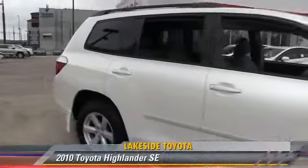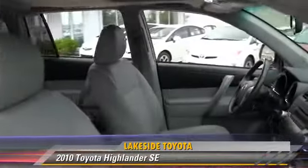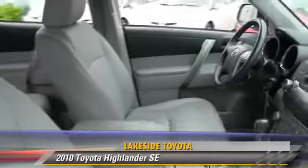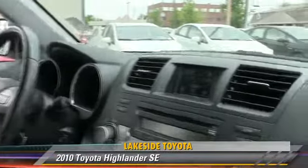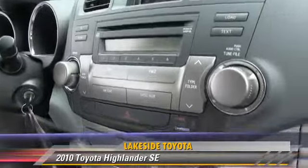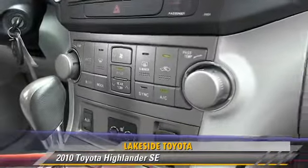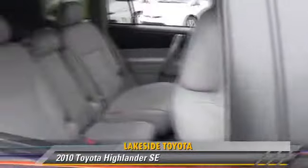The 2010 Toyota Highlander, powered by a 3.5-liter V6 engine, with a 5-speed automatic transmission. This vehicle, with fewer than 45,000 miles on the odometer, gets up to 23 miles per gallon. This Toyota features leather seats, multi-disc CD player, and rear spoiler.